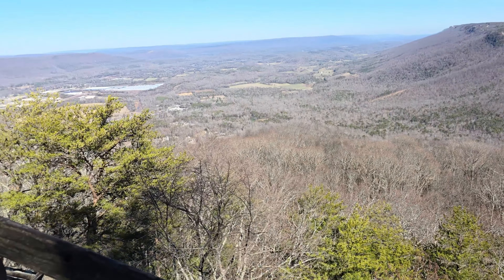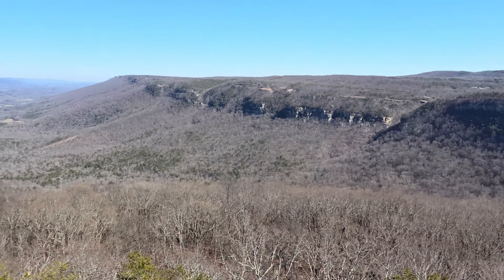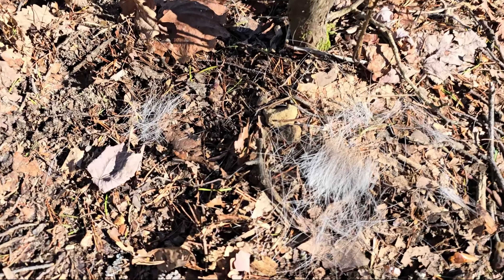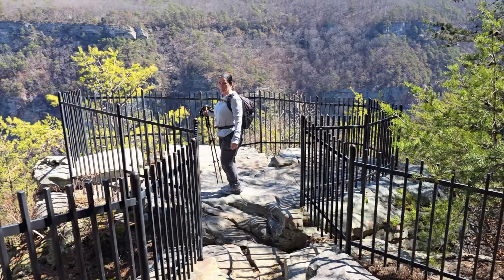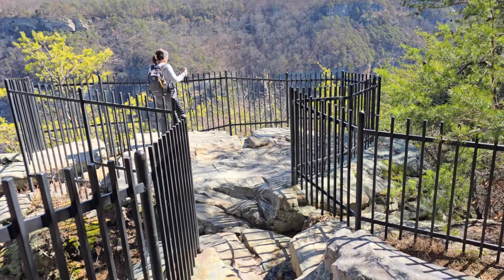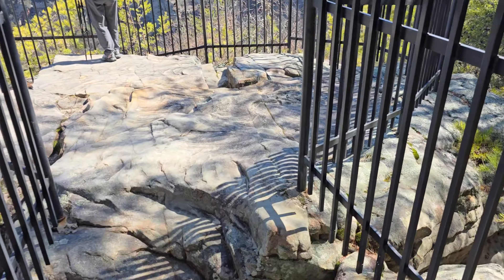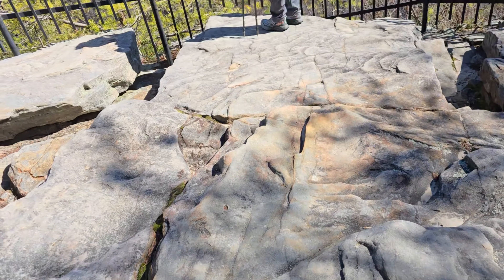God, it's so blue. Oh, did you parkour across that little crack? Yeah — parkour! It's like I'm in The Office.